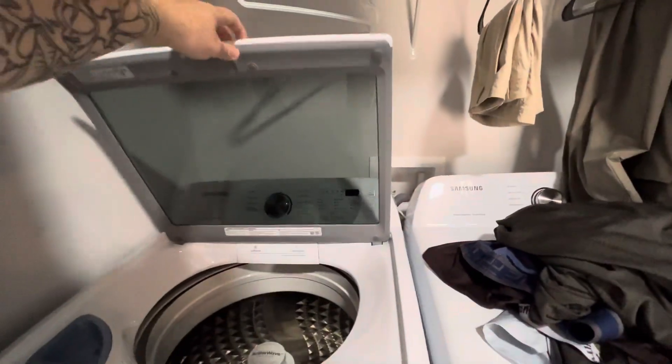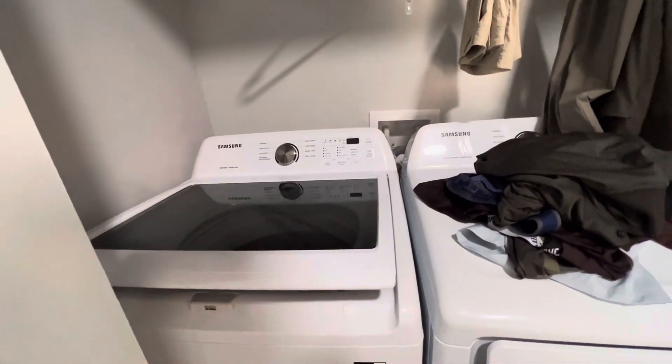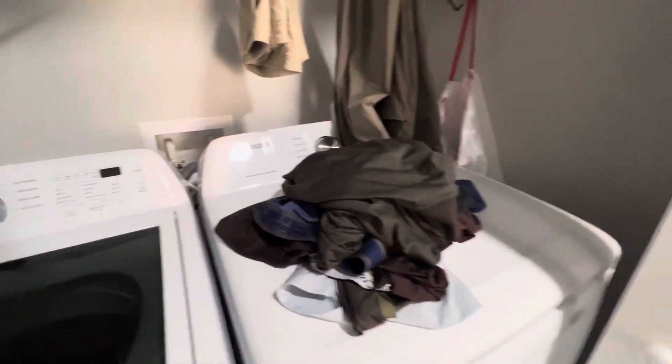These are nice. This has the slow drop. Nice washer and dryer, better than usual. Bedroom two. Another bi-fold closet.